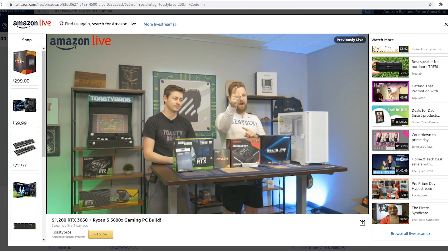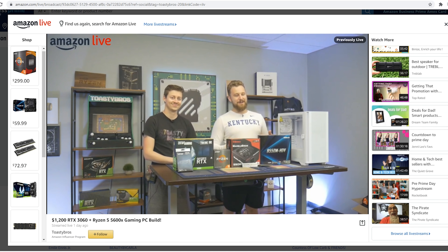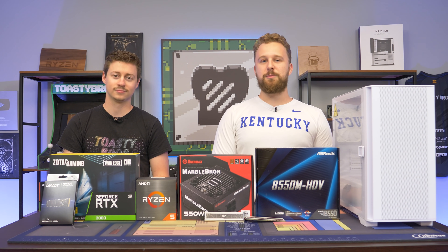We're actually streaming right now on Amazon Live — if you guys don't know, you can stream on Amazon. We didn't know until just recently, and we're promoting this PC build that you can buy on Amazon. So be sure to follow us on Amazon Live, link down below. Now let's talk about each part and how it makes up this PC build.